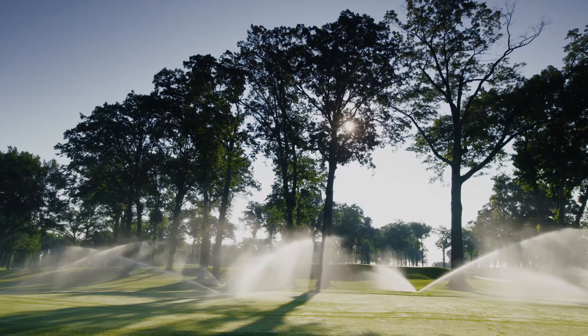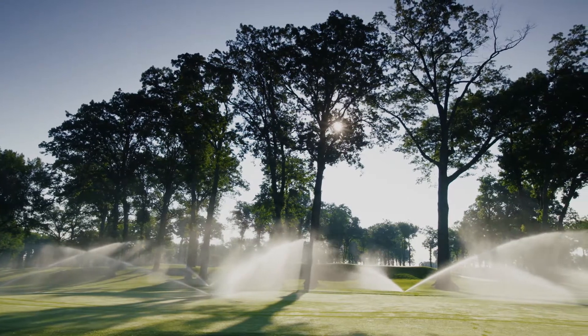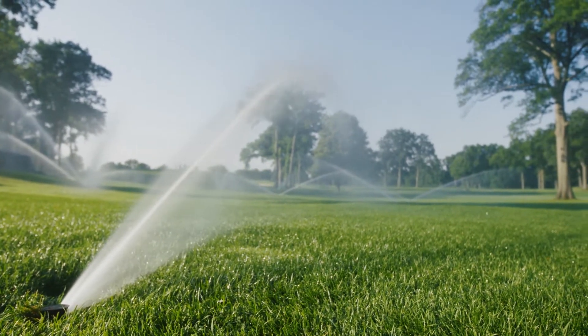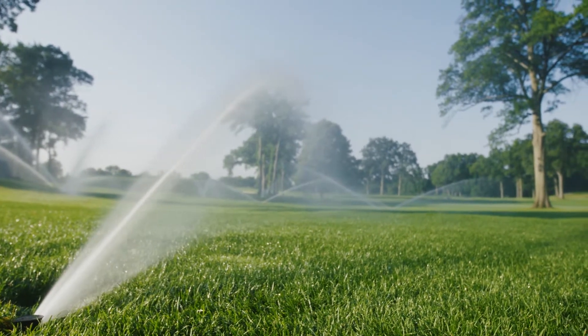We were thinking ahead on some of the greens — we put the two-wire in there so that if down the road we do want to go the IC system, it's there. It just makes it nice when you can upgrade, because there's always upgrades coming out. Anytime you're happy with a product and a company you're dealing with, and you have an easy transition to upgrade without overhauling everything, it's so nice.